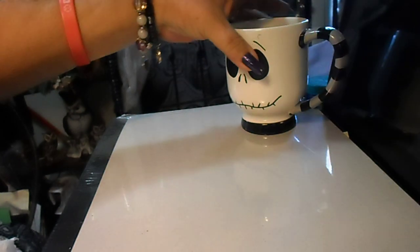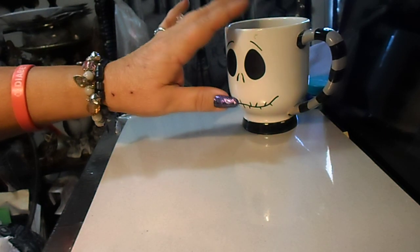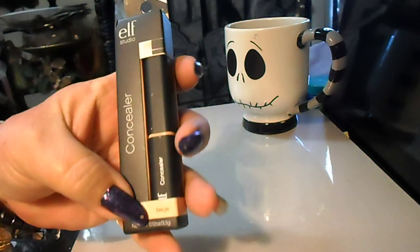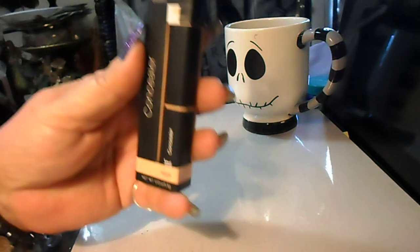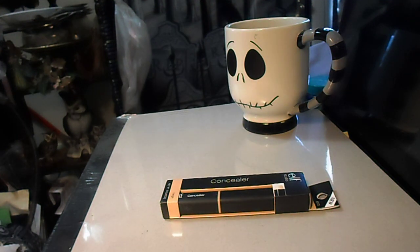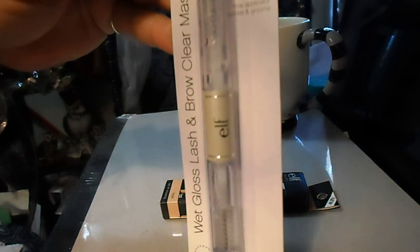I went to two locations. This first one was on North 30th in the Florence area. I caught a super deal on a few elf products — I got this elf concealer in beige. These were on clearance; it said 'last chance' for $1.49, so I thought that was pretty good. And then I got this elf wet gloss lash and brow clear mascara for 49 cents.